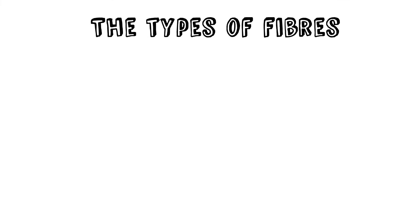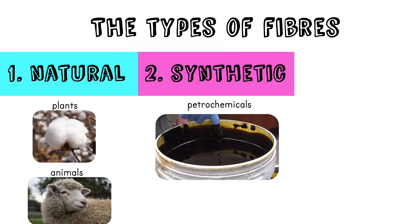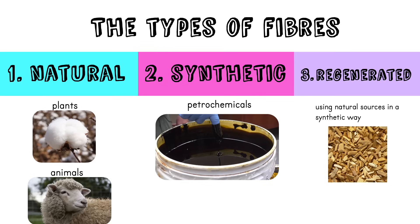More properly, we categorise textile fibres depending on where they come from. The main types are: natural, which comes from plants and animals; synthetic, from petrochemicals — these are man-made; and a third category called regenerated, where we use things from natural sources but in a synthetic way. It's a bit like a cross between the two.